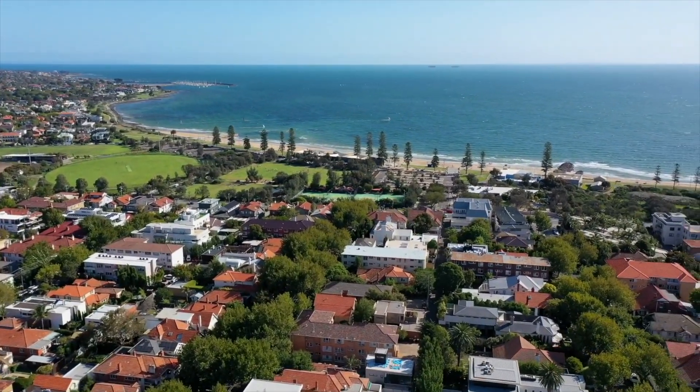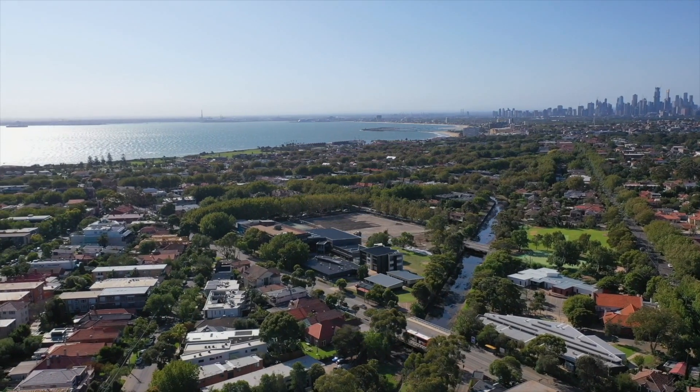moments walk from the beach, Ormond Road village, and everything that makes this an enviable lifestyle location.